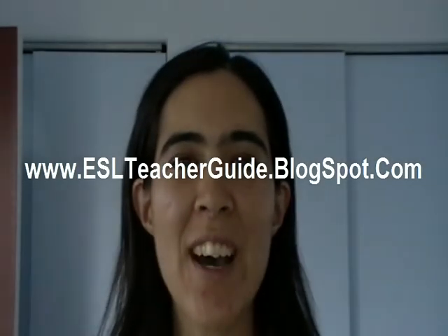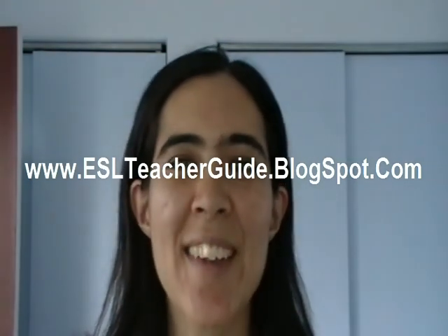Okay, great job. Review and practice your English. Have a wonderful day. Bye. Thank you, and please visit ESL Teacher at www.eslteacherguide.blogspot.com. See you. Bye bye.